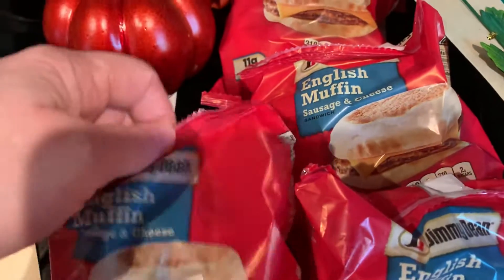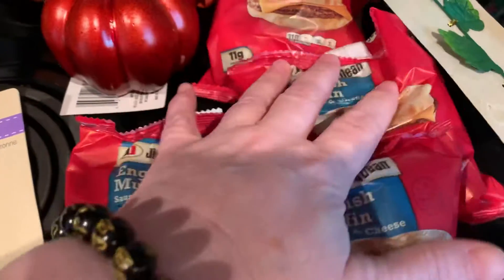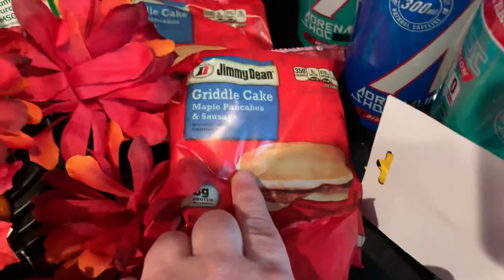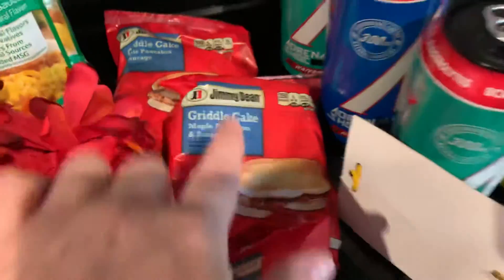I don't like egg on them, so these are perfect and they're a dollar each. I got five of them — one is actually in the air fryer. These other two are for my husband, along with these griddle cakes — maple pancakes and sausage. I got two of those for him.